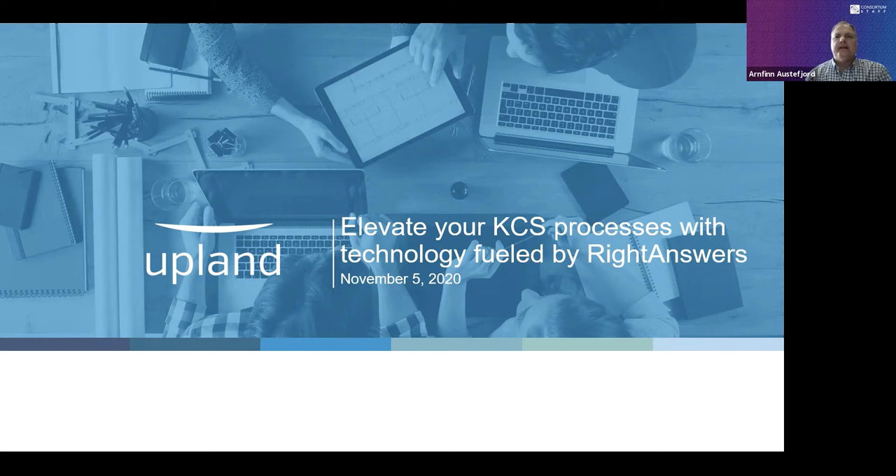In this series, you get to hear KCS best practices from experts from our aligned and verified vendors and their customers. For those not familiar with our KCS Aligned and Verified Program, it's an elite group of tools that support the KCS practices. In the case of our verified vendors, they've demonstrated they support all eight KCS practices, and our aligned vendors are more specialized, supporting elements of the KCS methodology.